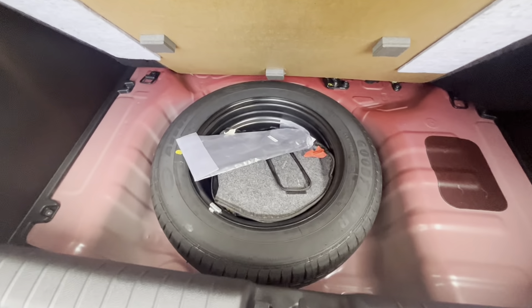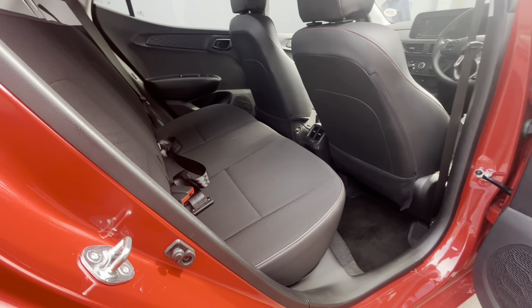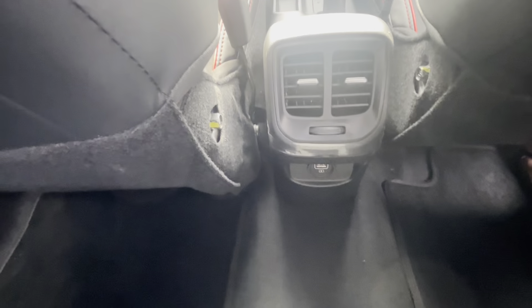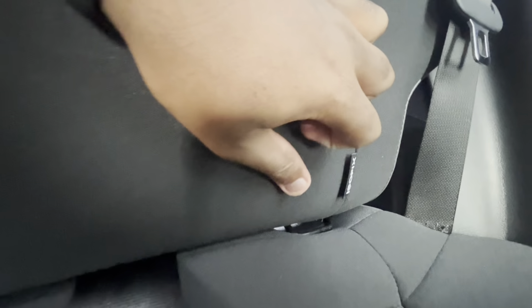Underneath the boot floor you get a space-saver spare wheel. This is a small car so you won't get much space at the back seat, but two adults can seat comfortably. You get rear air vents, a USB port, charge seats and cup holders are available, and the rear seats do fold but as a single bench — there's no 60/40 split.